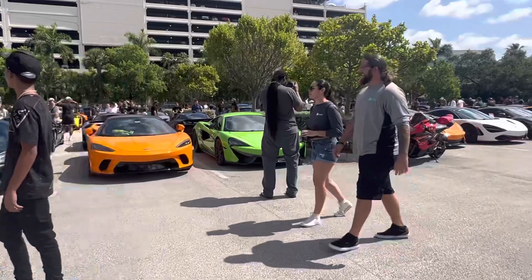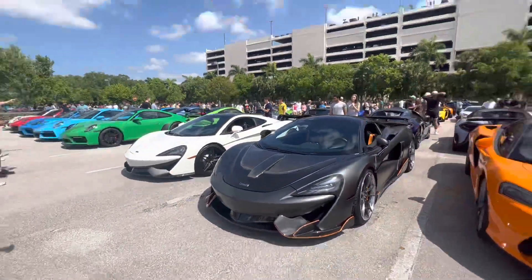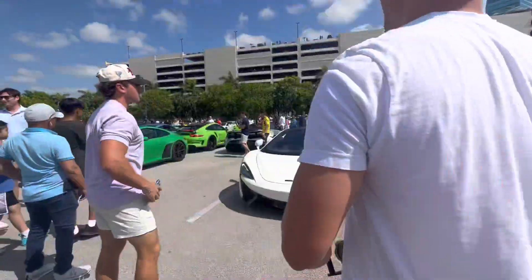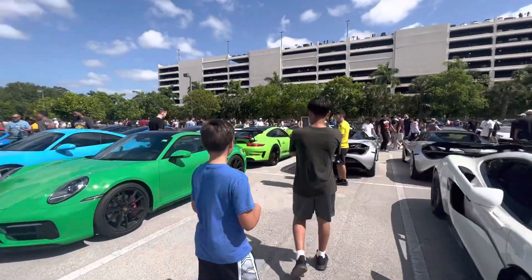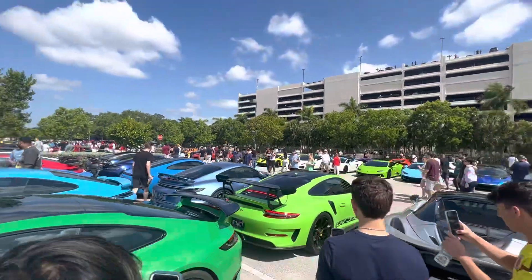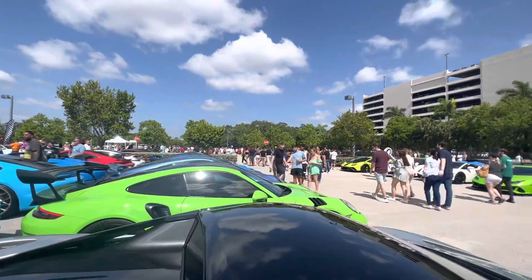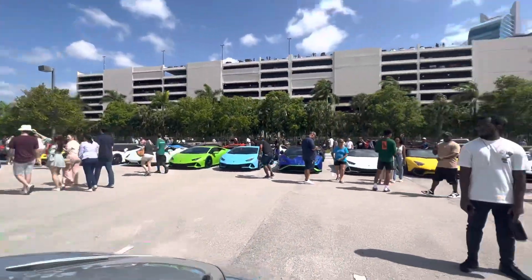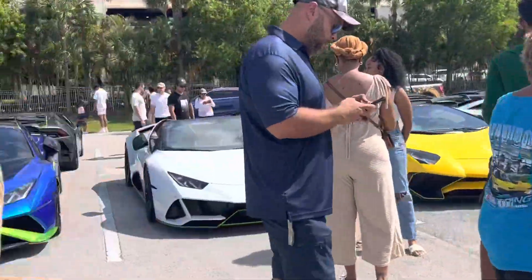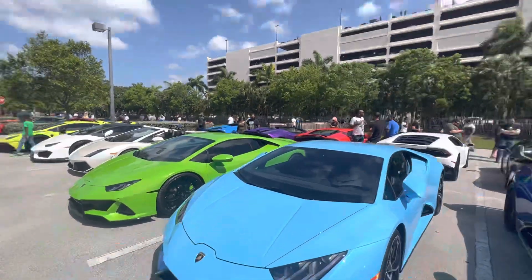McLaren. GT3 on startup. By the way, there's approaching $1 billion of supercars at this show. These colors are like candy — you have to love them.